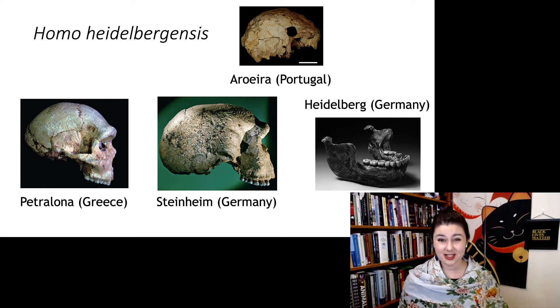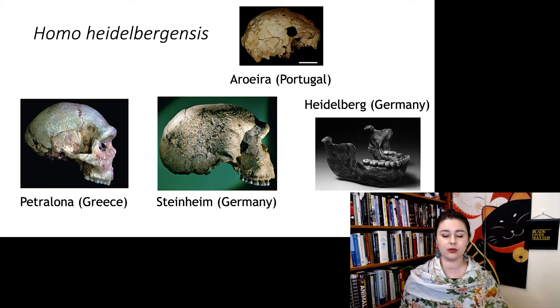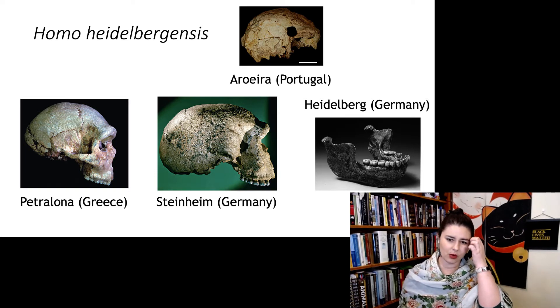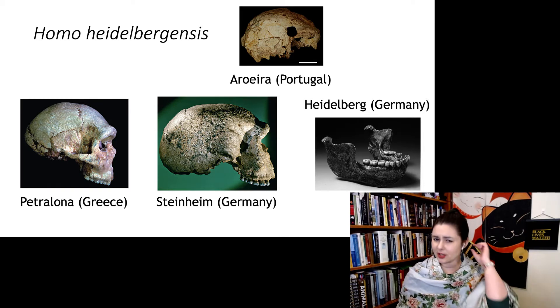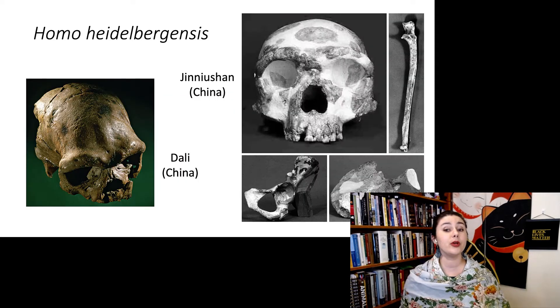Just looking at these specimens from Europe alone, we have a couple of different shapes going on. Look at the cranium between Petralona and Steinheim. Steinheim is kind of longer, and there's something unusual going on right behind the orbits there. Arago has a more sharp occipital torus at the back. We also have some of these individuals in China — Jinniushan and Dali.